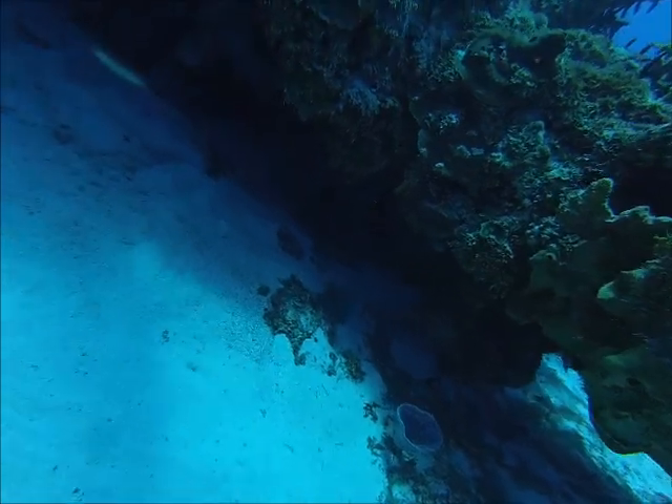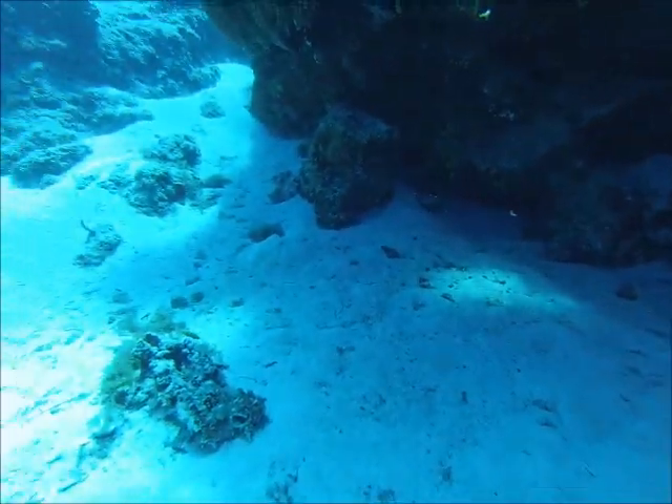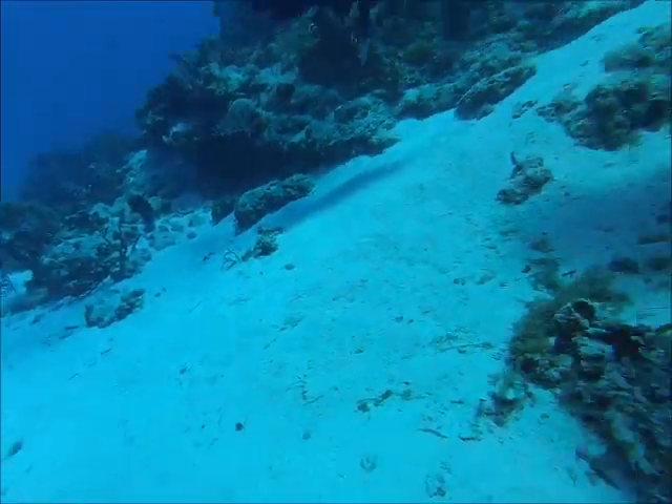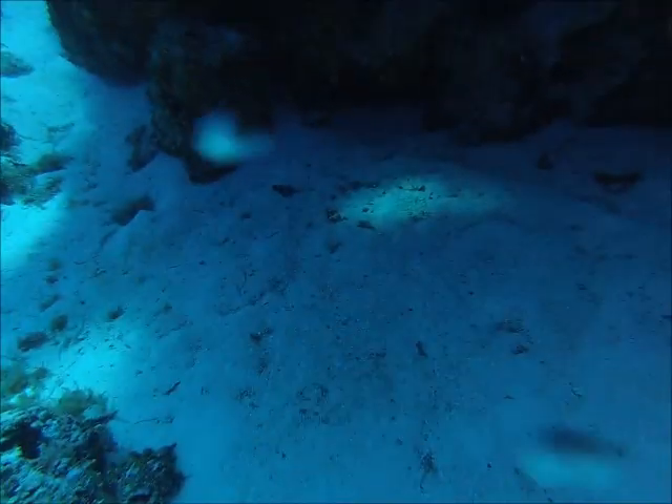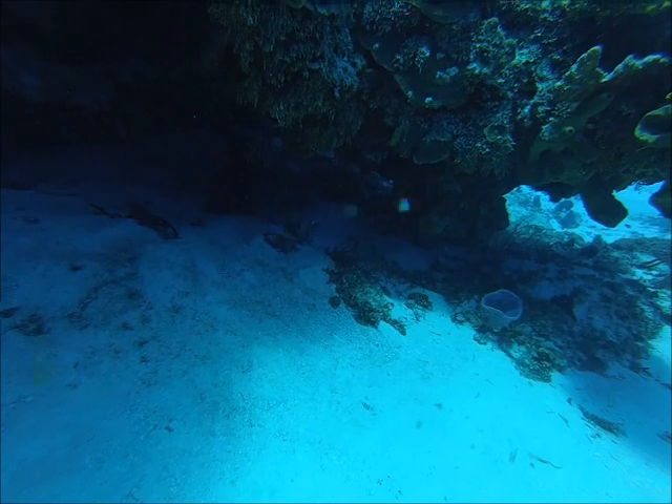Looking up underneath for anything that might be hiding or living up under that coral head. Pretty impressive overhang — you can almost swim under that thing.